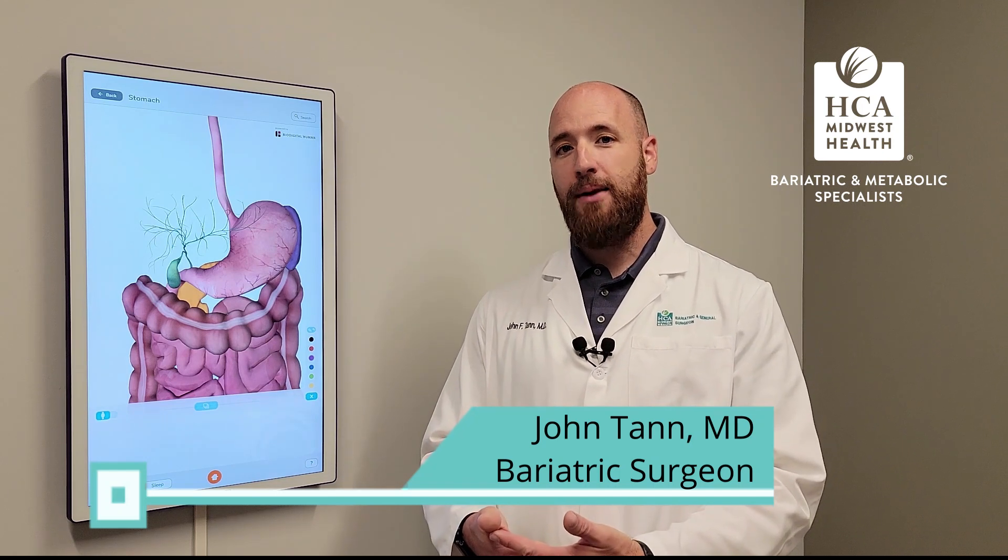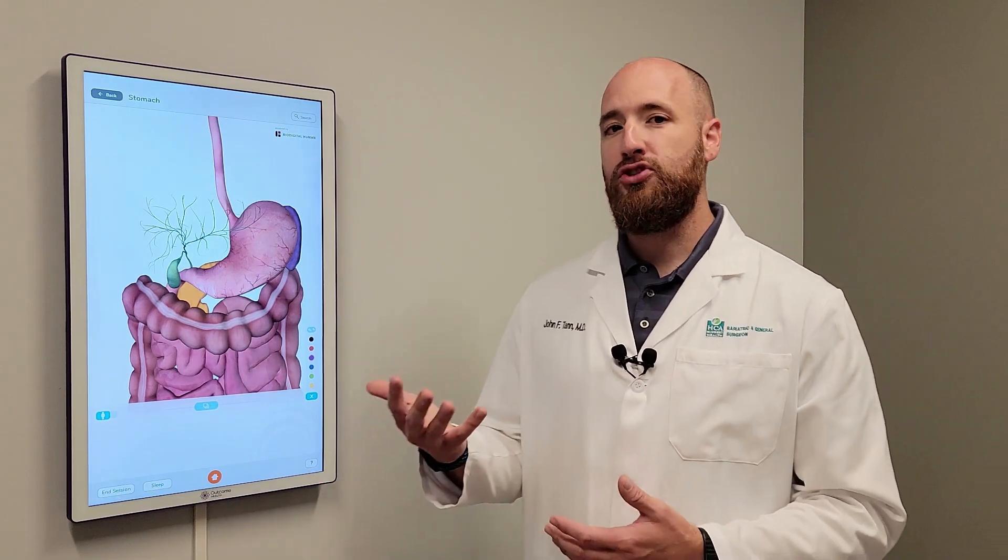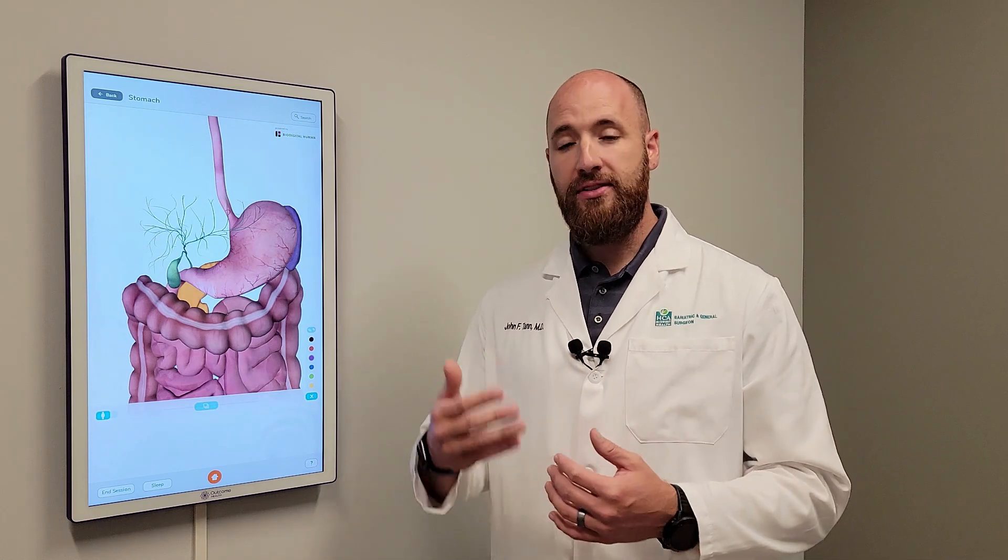Hi, Dr. John Tam with Metabolic and Bariatric Specialist. I just wanted to talk to you real quick about some less invasive options when we look at bariatric surgery. Endoscopic options like the gastric balloon, the ESG, or the endoscopic sleeve gastroplasty are things that we can do through a scope through the mouth without having to make incisions.